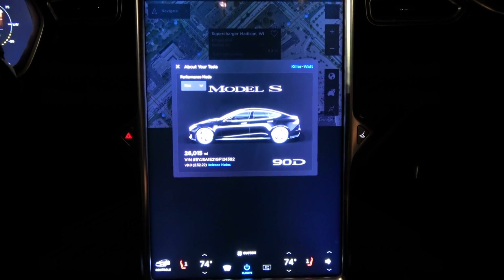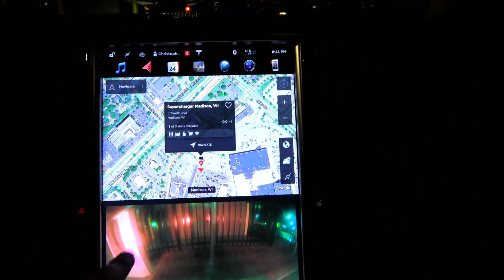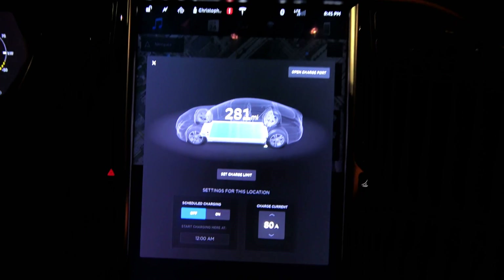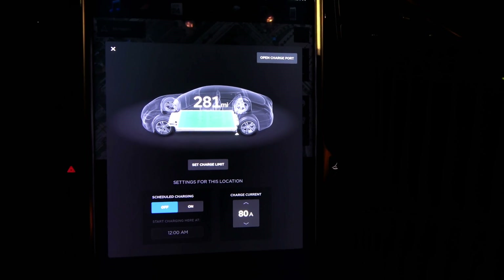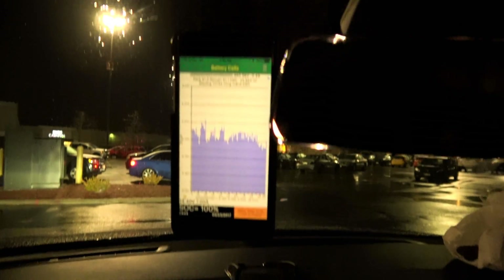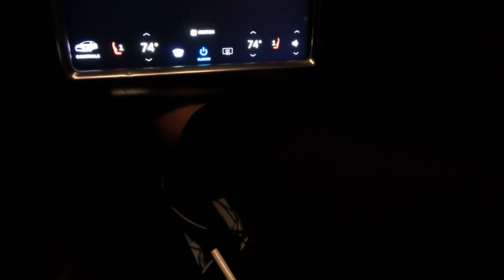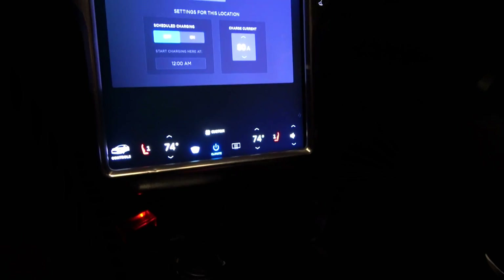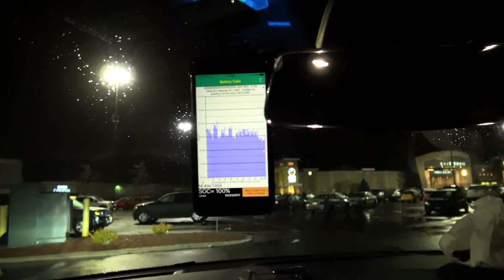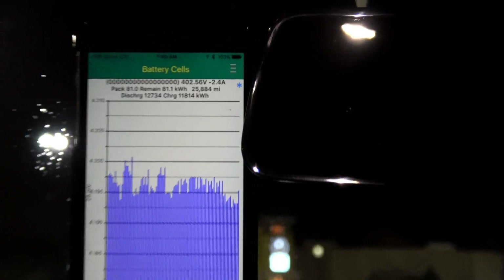26,000 mile range update. Outside temperature is 28 degrees. We just finished supercharging — 281 rated miles. We have a special reader and cable attached to one of the diagnostic ports to read the CAN bus data, but I'm having some trouble getting my phone to connect to the reader right now.